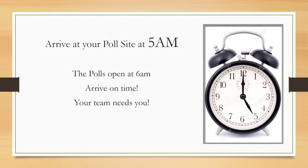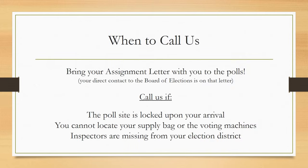Arrive at your poll site one hour before the polls open — in other words, at 5am. You will need this time to have everything set up and the voting machines up and running in time to serve voters when the polls open at 6am. It is essential that everyone is on time. Neither the machine nor the supply bag can be opened unless an inspector representing both parties is present. Bring your assignment letter with you. Call the BOE if the poll site is locked upon arrival, you cannot locate your supply bag or voting machines, or if inspectors are missing from your election district.